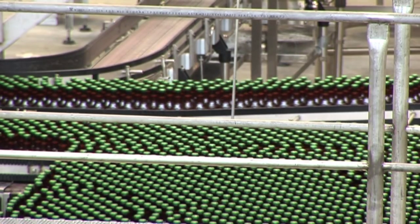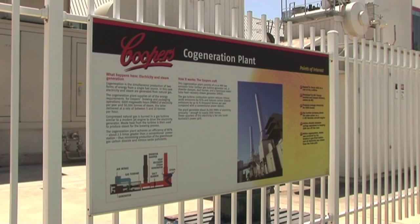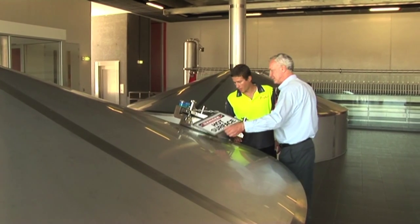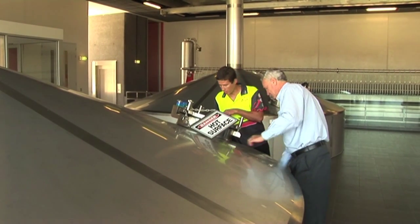Inside an old bus depot in Adelaide, the brewing of beer has been revolutionised. In 2002, Coopers built a co-generation plant to generate its own electricity and heat.